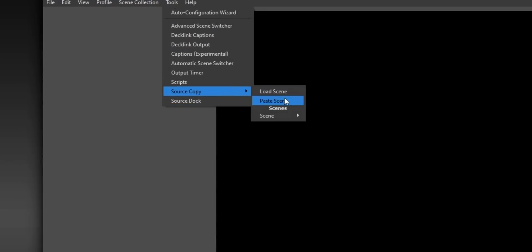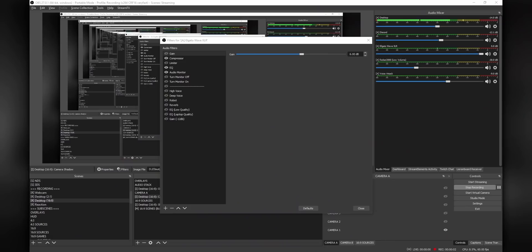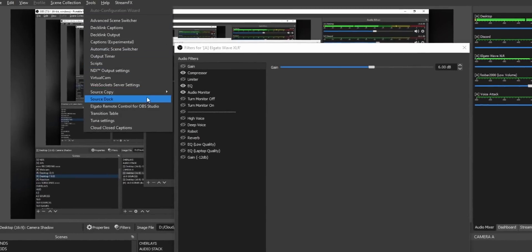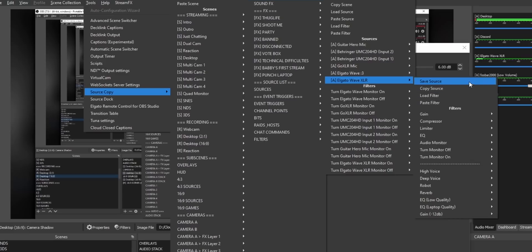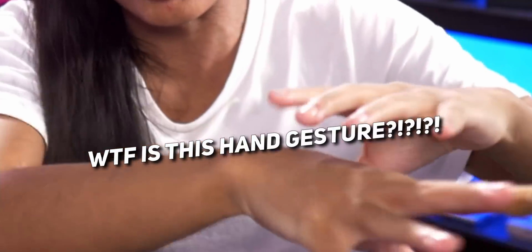What's even better is you can export individual scenes or individual sources as JSON files, which you can then import into other scene collections, into another install of OBS, or even back into the same scene collection. This is really useful for creating presets — for example, my microphone has a bunch of different filters, so I can copy all those filters and save them as a preset. If I ever get a new microphone, I can quickly import all those filters instead of individually adding them one by one.